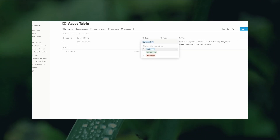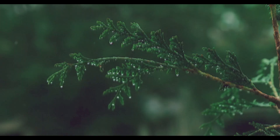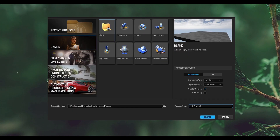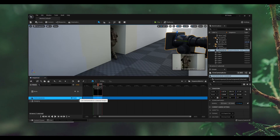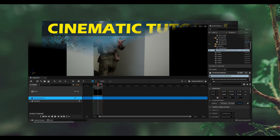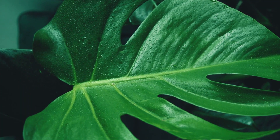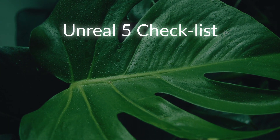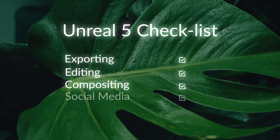I like to have all my 3D assets planned into a table so I can see which assets I need to collect and which ones I've imported into the project. Production starts with creating scenes within the Unreal Engine, cleaning up all 3D assets, creating master sequences, adding cameras, and working through my shot list. This is where most of the heavy lifting occurs. Post-production simply involves working through more checklists such as exporting, editing and compositing within DaVinci Resolve, and then exporting for social media.